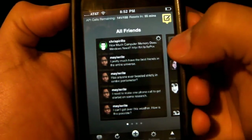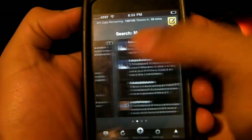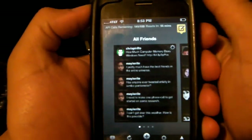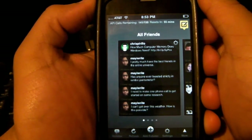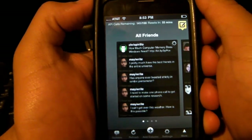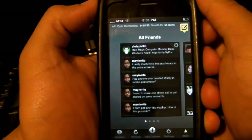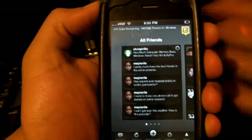There you go, guys. If you want, you can follow me at twitter.com/Techmaster8. TweetDeck is by far the best Twitter client for the iPod and iPod Touch — it's a no-brainer for the price of free, zero point zero zero dollars. Please rate, subscribe, and comment. Techmaster8 out.